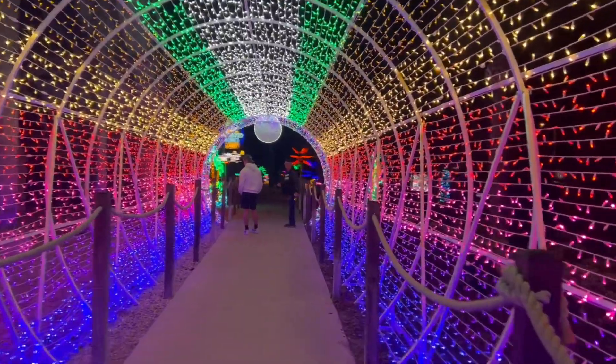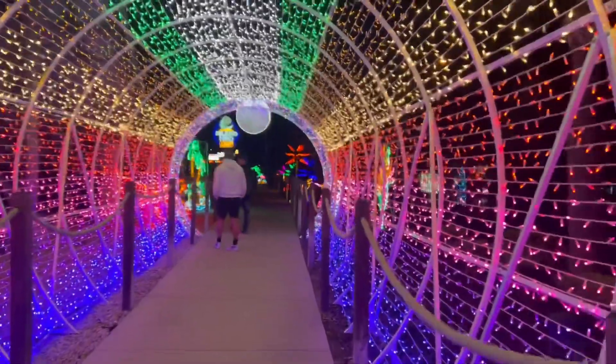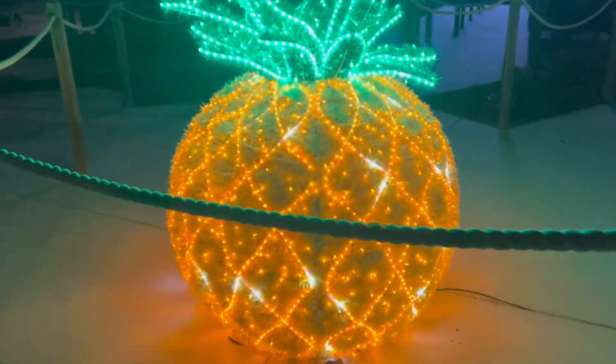This is cool. I like this one. Santa Shark! And we end with a giant pineapple bush.